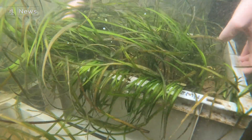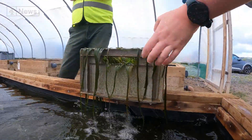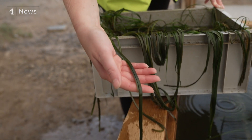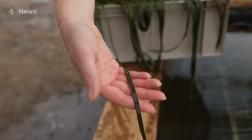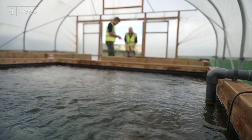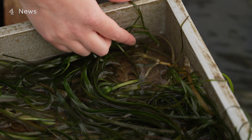Back in the polytunnel, at around two years old — you really do see why it's called seagrass: really beautiful ribbons of green. About to graduate and be planted in the wild, there are five sites — two Welsh, two Scottish, one English.